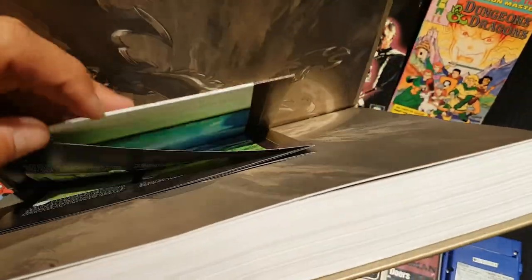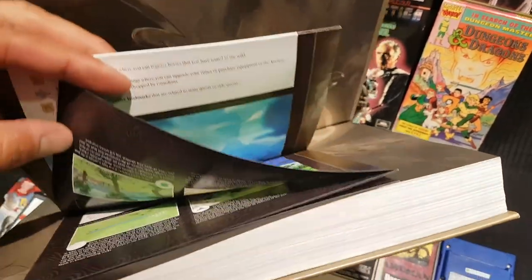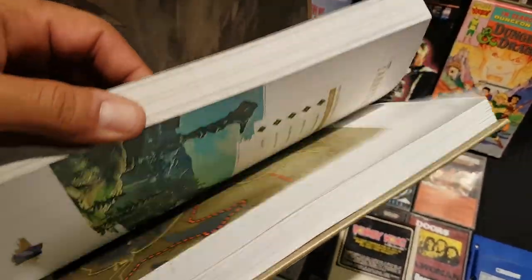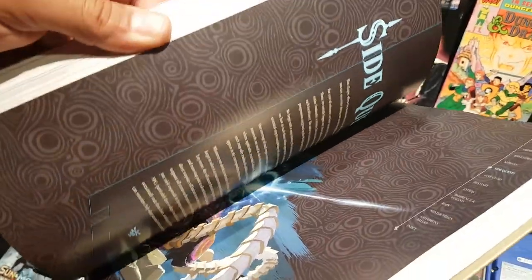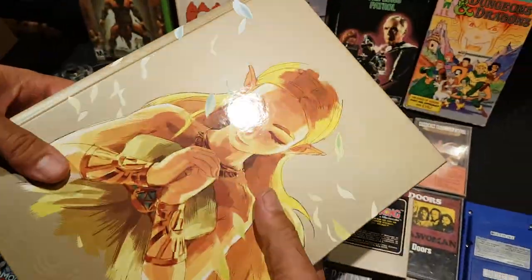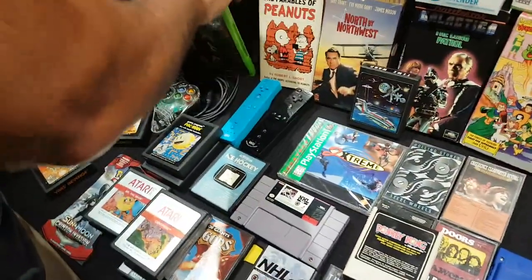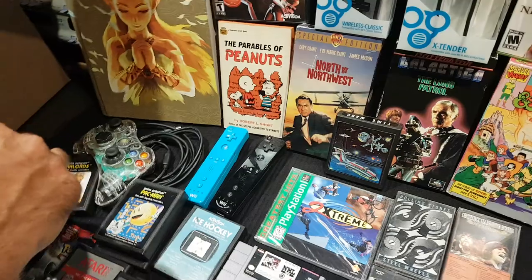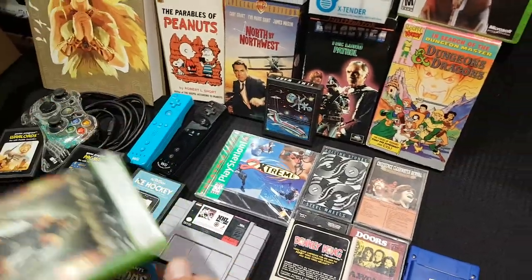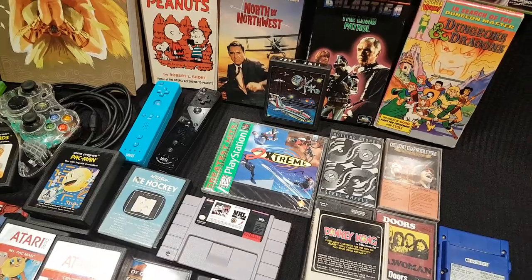The Breath of the Wild guide comes with some kind of map. He's pretty far into the game. One host calls it a fantastic game guide, and admits he's a bit of a game guide collector. The other jokes he's a poser, but the first host points out he actually owns the game and the console.